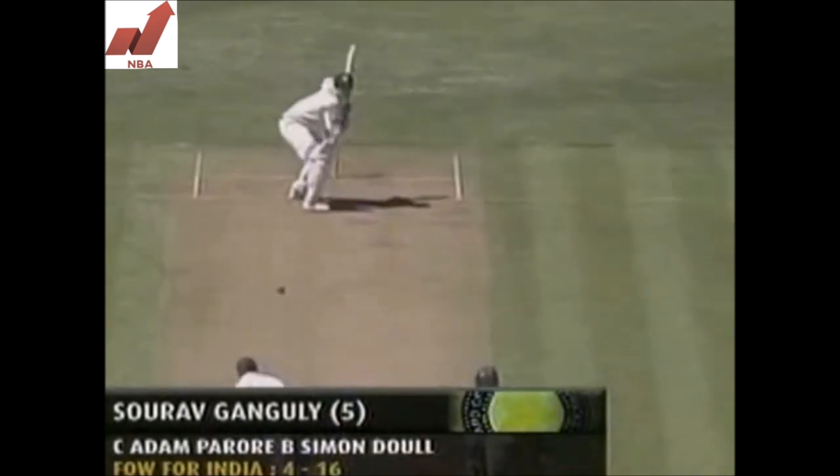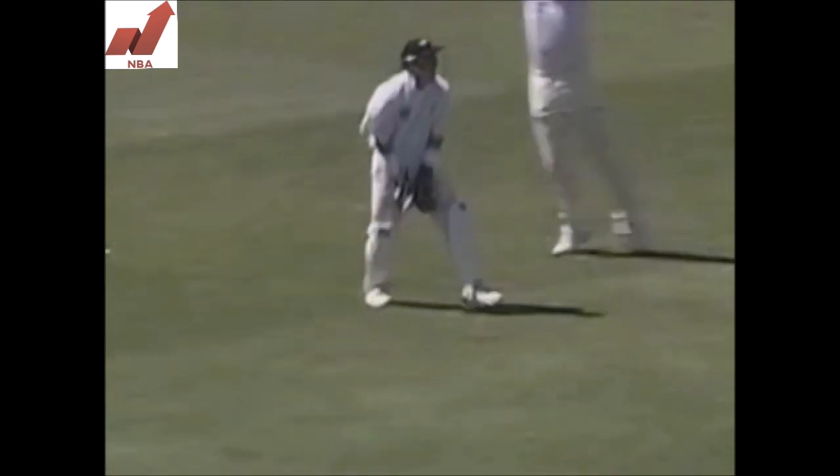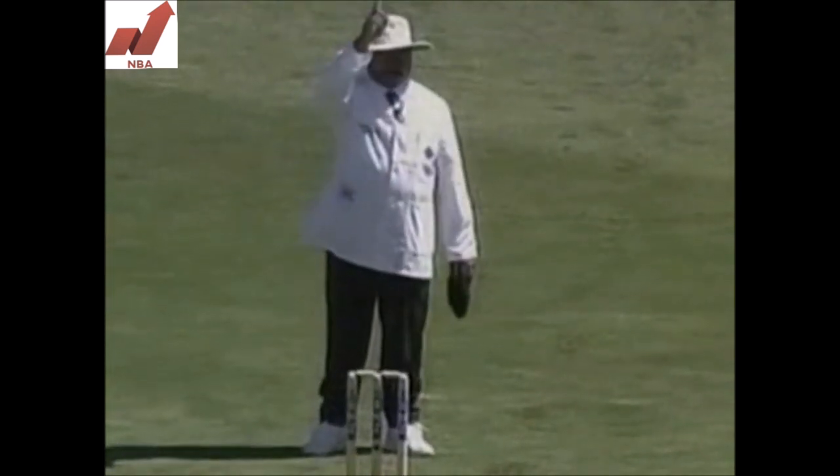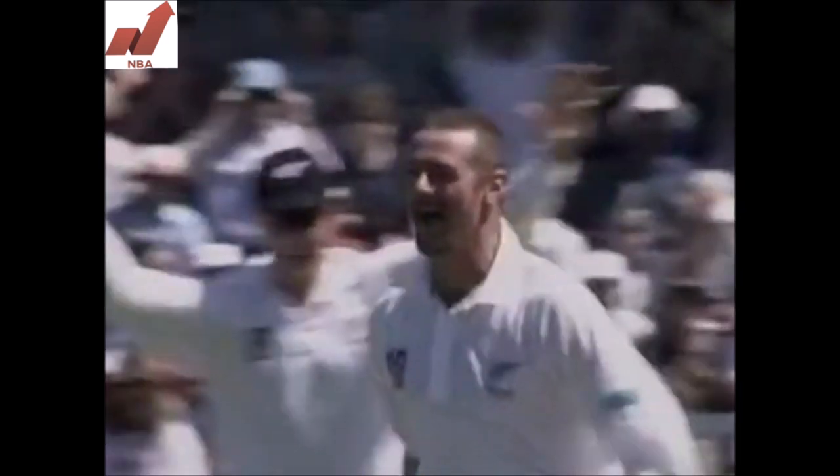There's another superb delivery — an in-swinger again. He just followed it a bit there. Ganguly a bit disappointed with himself there. He didn't really feel like he had to play at it, but it's so early on in his innings. And it's four for 16.